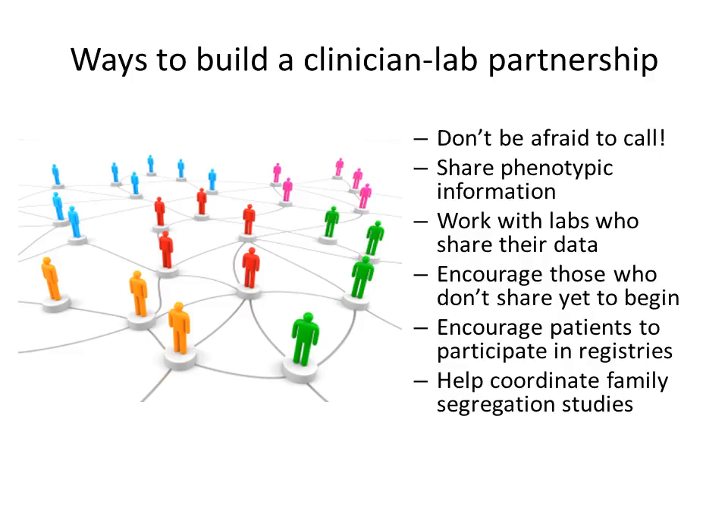A close partnership between clinicians and clinical laboratories is key to improving our interpretation of genomic variants. One of the most important roles you can play as a clinician is building a partnership with lab personnel. There are many ways that clinicians can partner with the laboratories from whom they order genetic testing, such as sharing phenotypic information on test requisition reports, reaching out with a phone call to lab personnel with questions about variants, speaking out and ordering from labs who are sharing their data, and encouraging those who aren't yet to begin doing so.